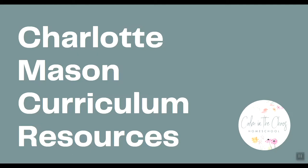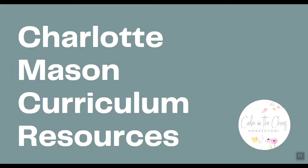Hi friends! Welcome back to Calm in the Chaos Homeschool. My name is Devine and today I'm going to be covering Charlotte Mason curriculum resources.